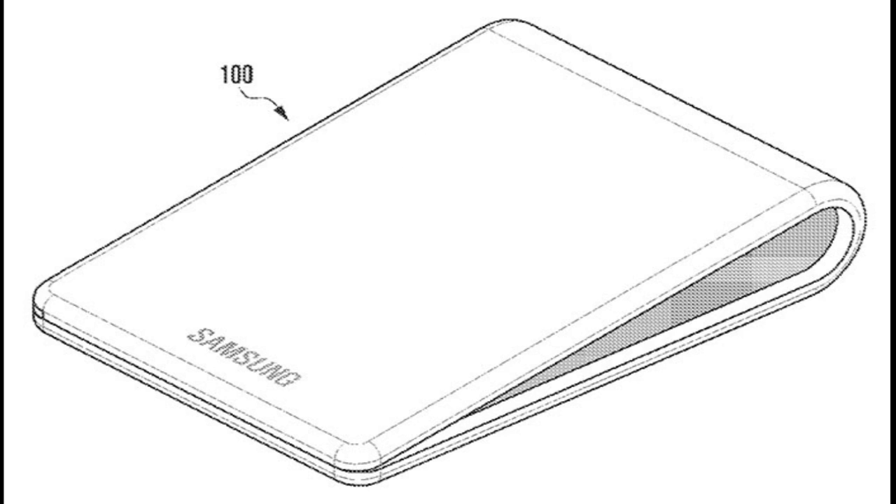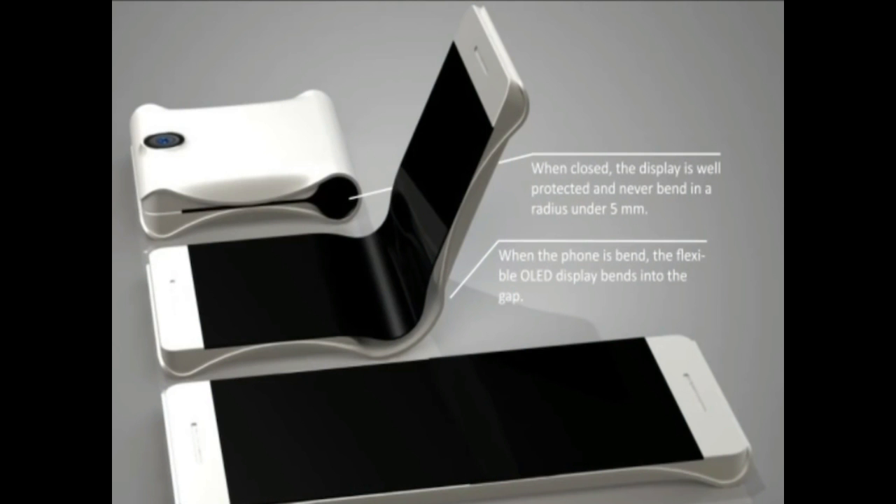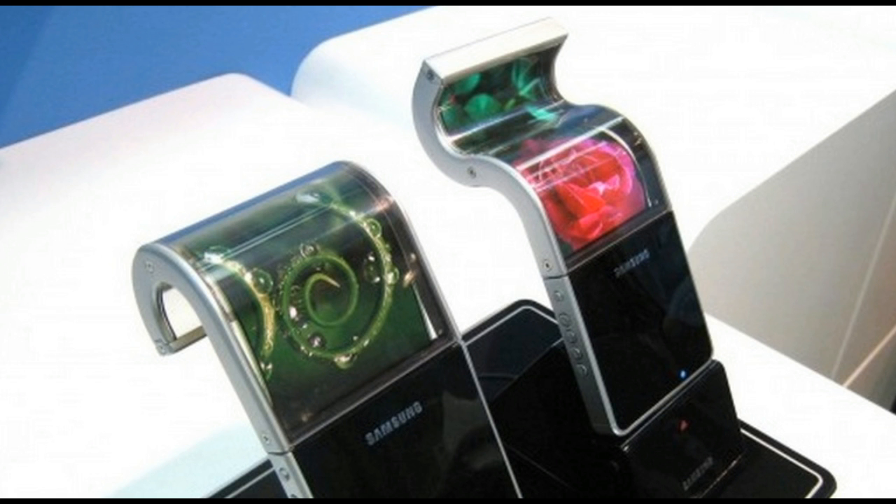More interestingly, the bottom of the screen appears to have a curved edge, and it's visible when the phone is closed. This may serve as an information and notification ticker, rather than fitting a secondary display on the back of the device. Samsung already utilizes its edge screen on the Galaxy S7 Edge in a similar way.